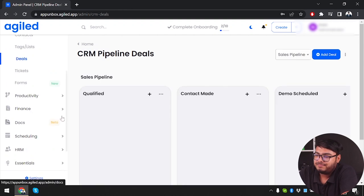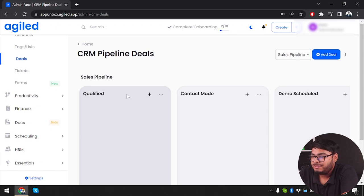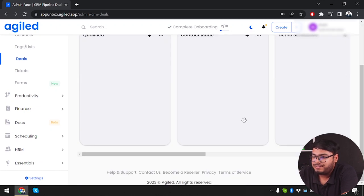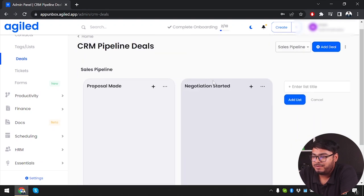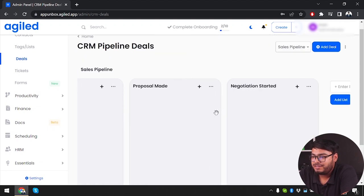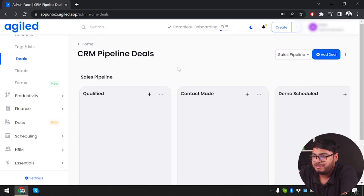Then we have CRM pipeline deals. In the qualified pipeline we have stages: qualified, contacts made, demo scheduled, negotiation started, and proposal made. As you create more deals, they populate here and can be managed according to the customer's stage in the sales pipeline.